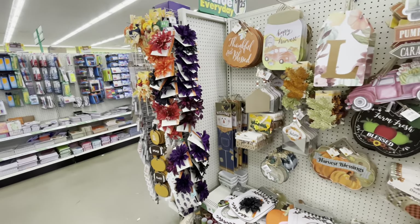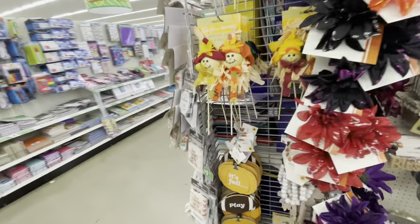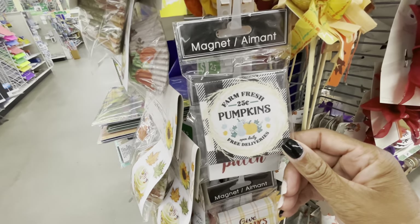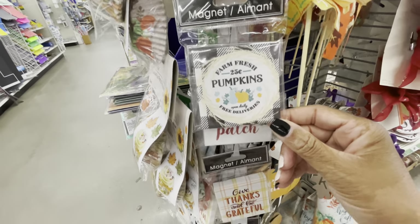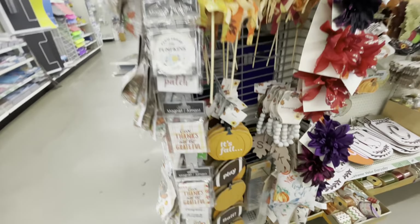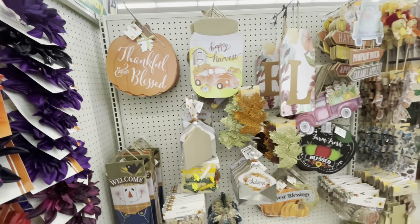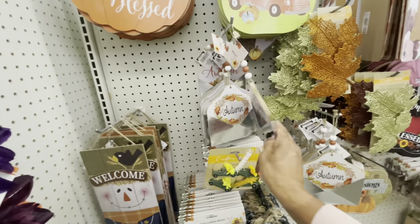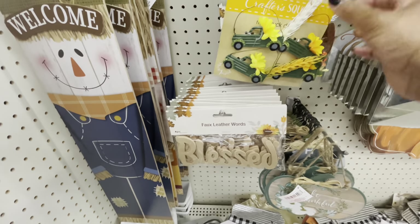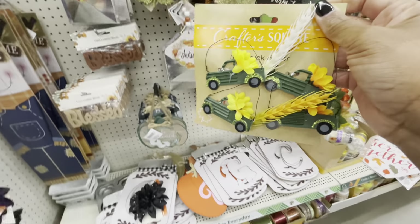I want to make sure I go over all of the fall items before we get into the Christmas items. I see they've added those out as well. Here are these little magnetic refrigerator magnets — 'Farm Fresh Pumpkins,' 'Give Thanks,' and 'Be Grateful' — those are the only two I see. They have all of these decors right here, which I'm pretty sure you guys have seen, including faux leather words 'Blessed' in brown, and trucks.